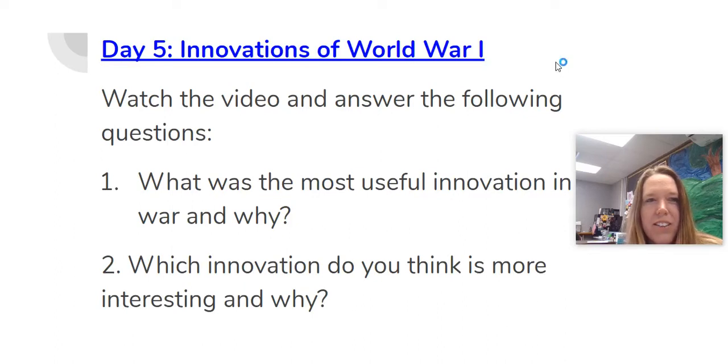Hello ISD fifth graders! It is day five in our discovery of World War I. Yesterday you learned about the important contributions of both women and African Americans. Today we're going to look at all the amazing inventions that came about because of World War I. Don't forget to take notes because those will help you at the end of this unit.